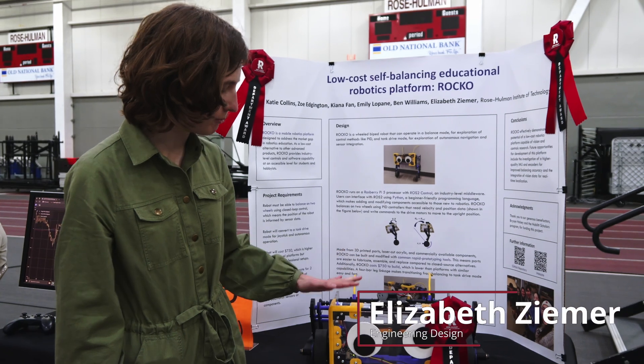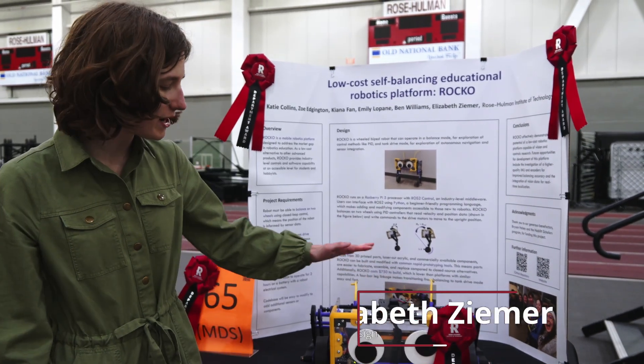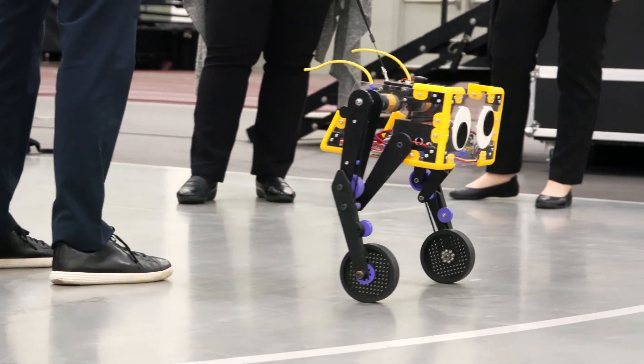Rocco is our project for a multidisciplinary capstone, so everybody here kind of came from a little bit of a different background to bring this together.